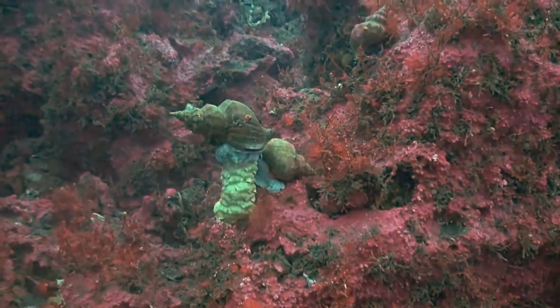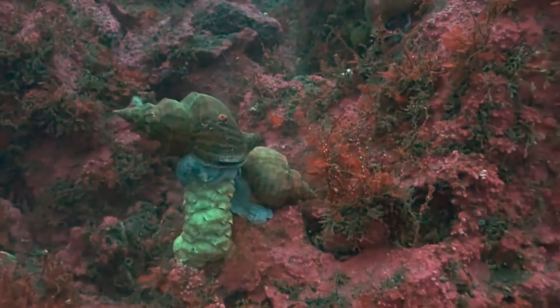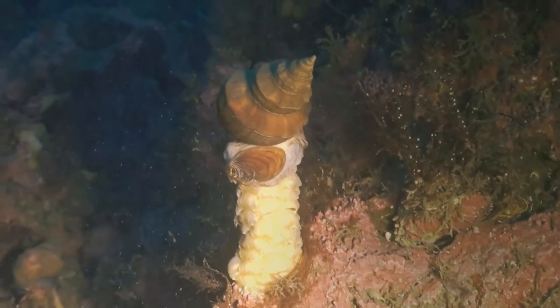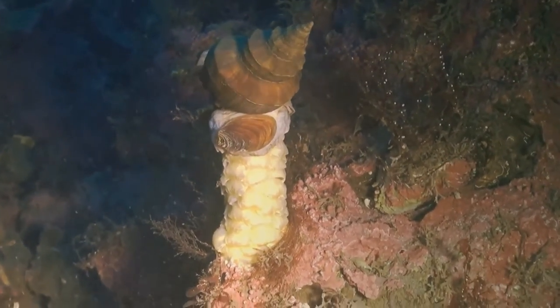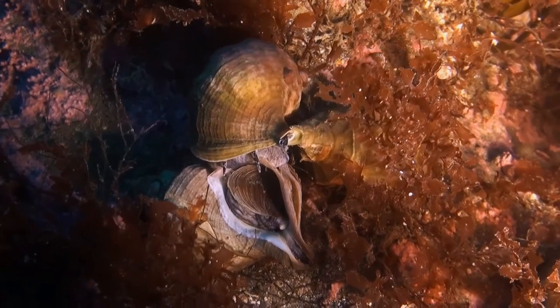This creature, however, is a Neptune whelk, seen here on its egg sack and still spawning. Unlike the common whelk, it is not only inedible but highly poisonous. You can tell them apart by the more horn-shaped shell with much sharper edges than the smoother shell of the common whelk.